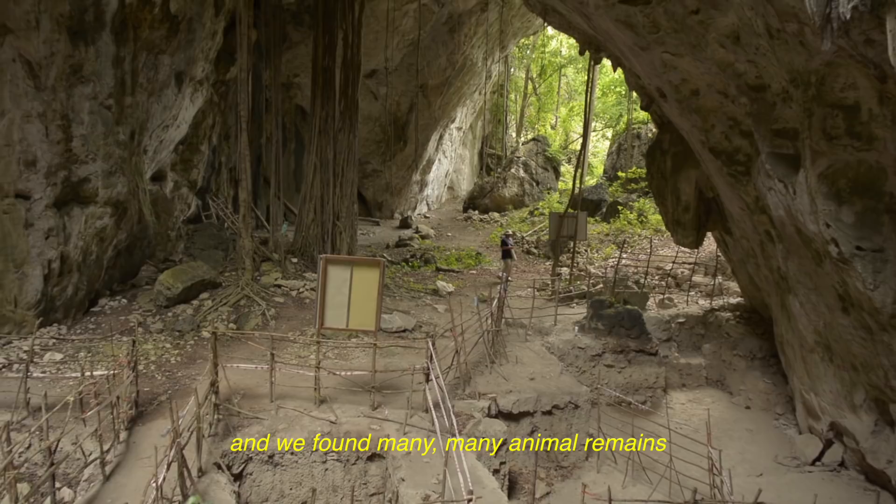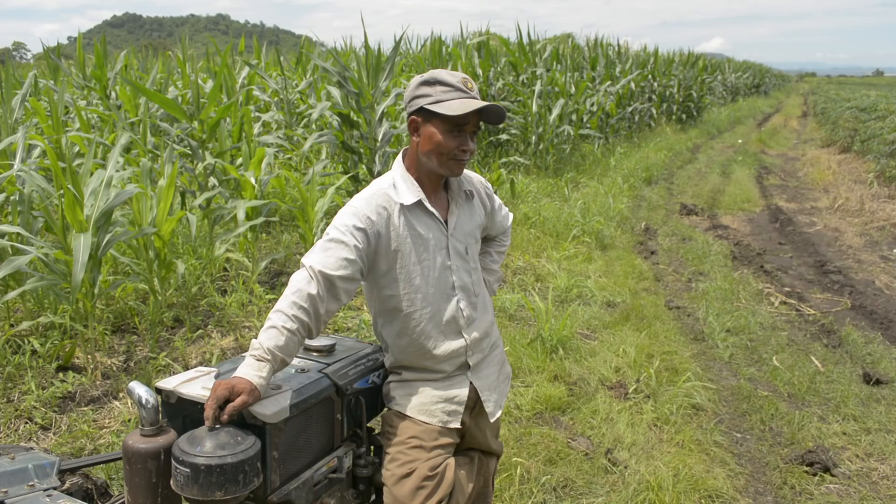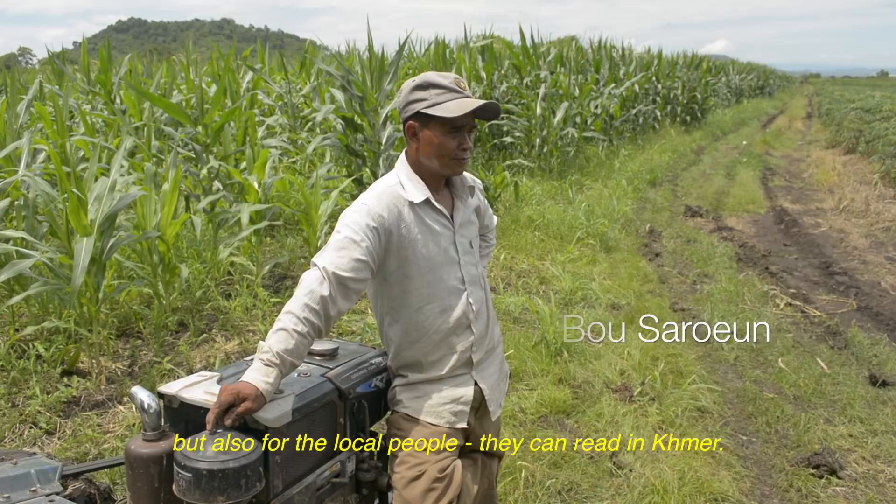We plan to publish the results in English, but most importantly in Khmer — not only for scientists, but also for local people who live in Khmer so they can understand their own history, especially the local people here.